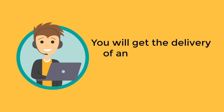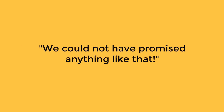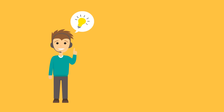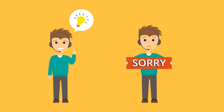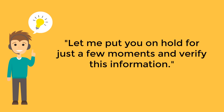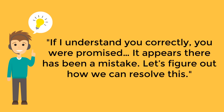How to deliver on a promise: sometimes it happens that a customer has been promised something which is impossible to accomplish, either through lack of knowledge or misinformation. Instead of direct denial — "We could not have promised anything like that" — reassure the customer that you are going to verify what was promised and offer apologies if there was a mistake: "Let me put you on hold for just a few moments and verify this information." "If I understand you correctly, you were promised... it appears there's been a mistake — let's figure out how we can resolve this."